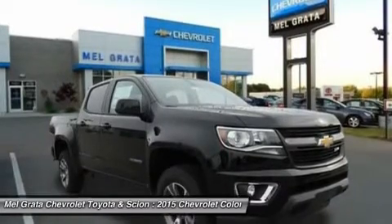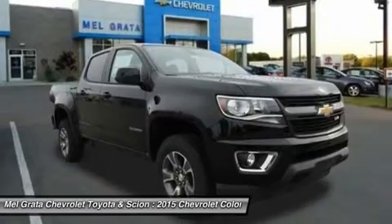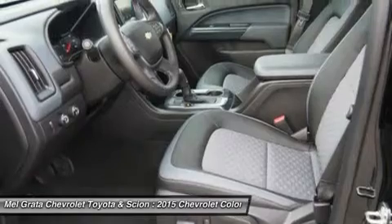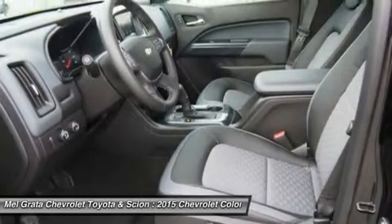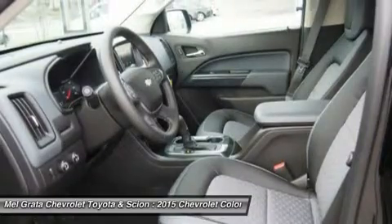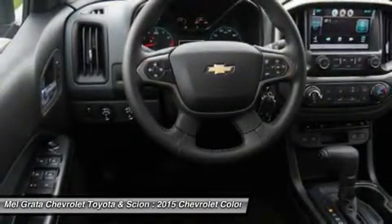The Colorado small truck offers a Z71 off-road package with precisely tuned suspension that provides an incredibly stable and comfortable ride for off-road performance. The Z71 package also includes an automatic locking rear differential, which sends power to one of the rear wheels when the other one loses traction, to help you stay in control.